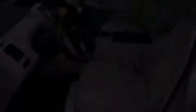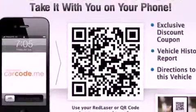Also included are an illuminated driver's side vanity mirror, an engine immobilizer theft deterrent system, fog lamps, an anti-lock braking system, heated side view mirrors, and a rear spoiler.